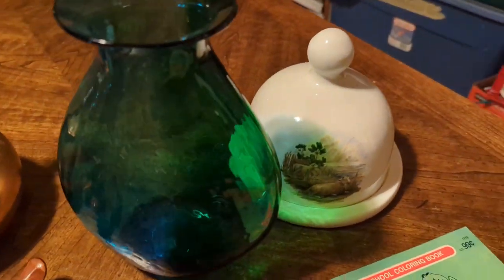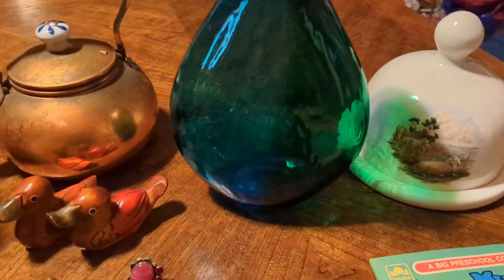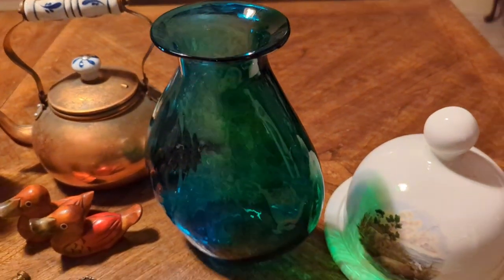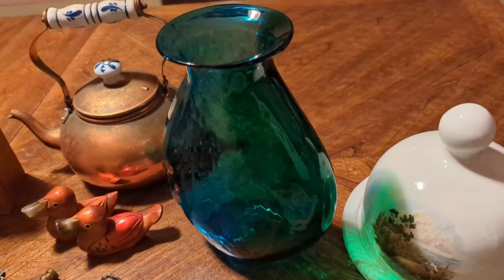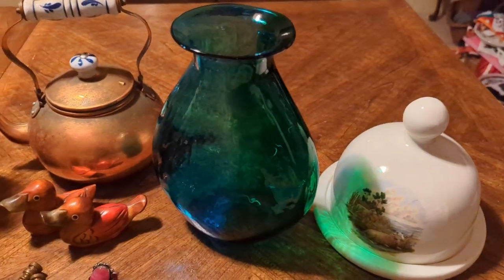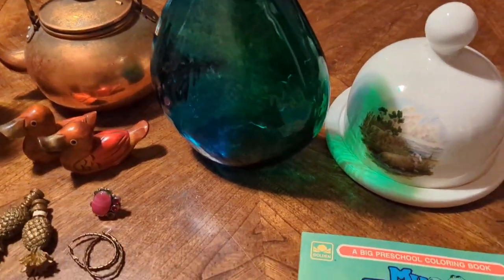Then I found this gorgeous, gorgeous face vase — it's going to be kind of hard to show but it's blue and green art glass. I love the shape; it's kind of bulbous at the bottom. When you put this in a window or in the light it is stunning. The colors on this vase are just gorgeous. I do not know the manufacturer or if it's a studio piece — I just saw it and was like, that is stunning.